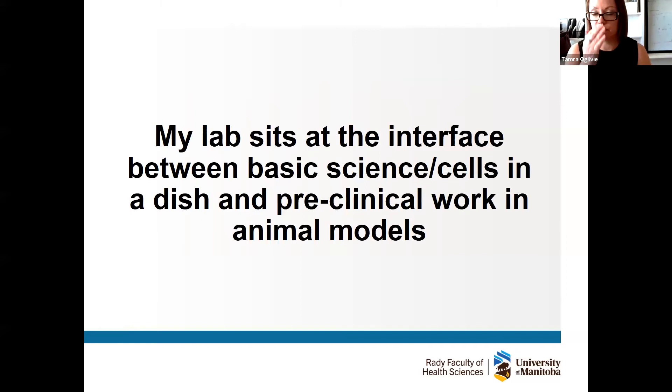This is where my lab comes in. None of us in my lab are MDs — we are basic scientists. My lab really sits smack dab in the middle between basic science — where we use cells in a dish, manipulate genes, overexpress genes, knock out genes, add drugs to cells — and then we go and see if something works in preclinical animal models of disease. The hope is that when we can show effectiveness in those models, we can speak to our clinician colleagues about potential clinical trials.